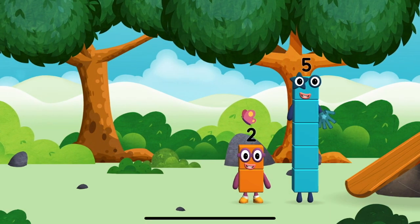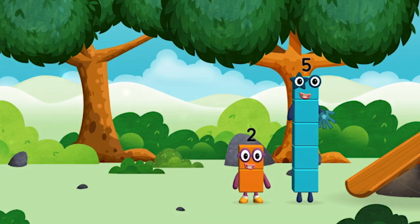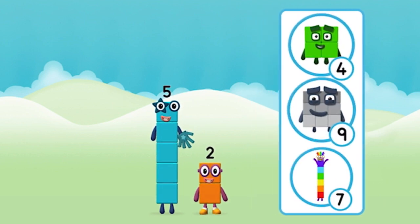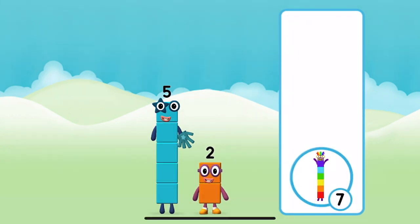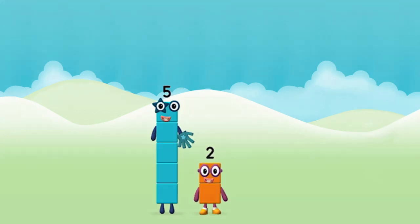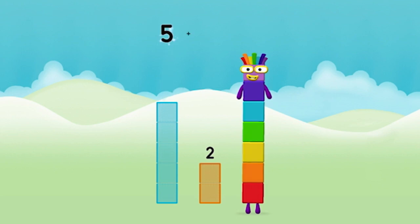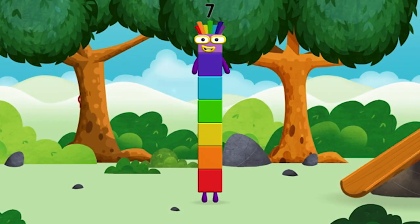I am five, I feel alive. I am two, how do you do? Do you know which number block you'll make when you add these two number blocks together? Correct, you chose the right answer. Add the number blocks together. Five, five, two — five plus two equals seven. Super, you made number block seven! You made a new number block.